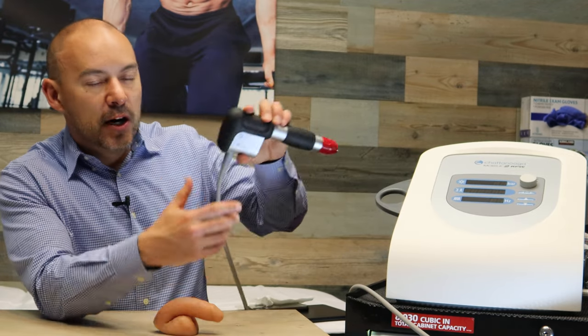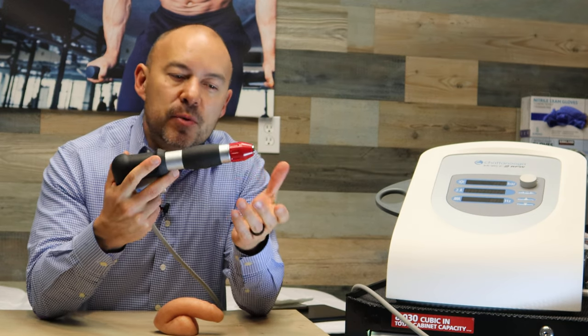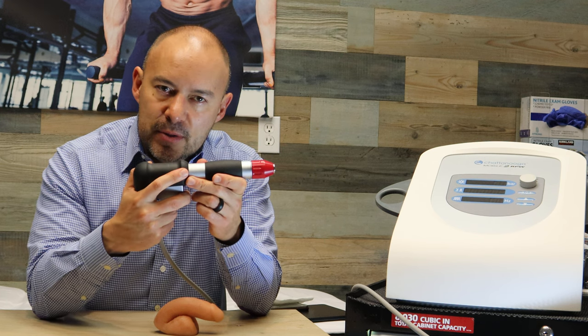So essentially, what is this? This is an orthopedic machine and it's used to help regenerate neovascularization — basically new blood vessel growth — and also break up scar tissue and plaques.